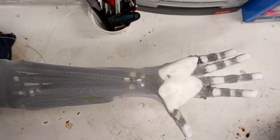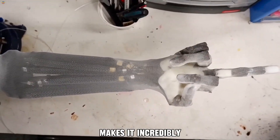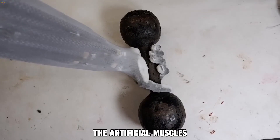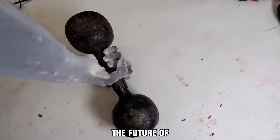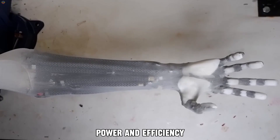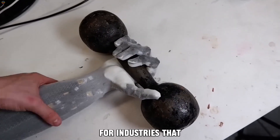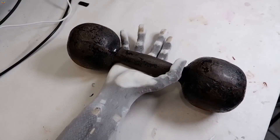Whether performing delicate tasks or lifting heavy loads, the arm's ability to adapt to different situations makes it incredibly versatile. The artificial muscles robotic arm is a glimpse into the future of robotics, providing a perfect blend of flexibility, power, and efficiency. It's not just a tool — it's a game-changer for industries that require both dexterity and strength in their operations.